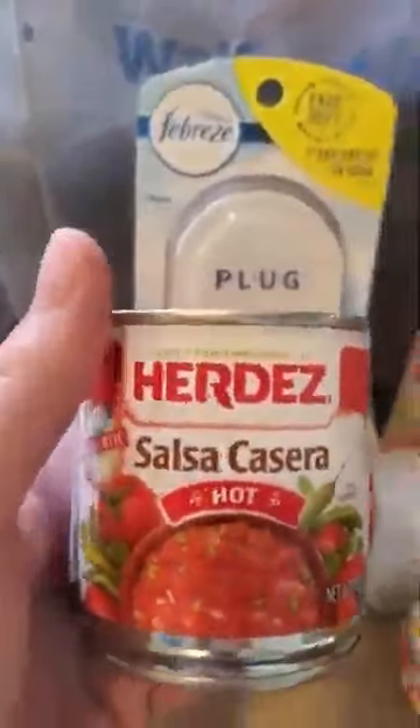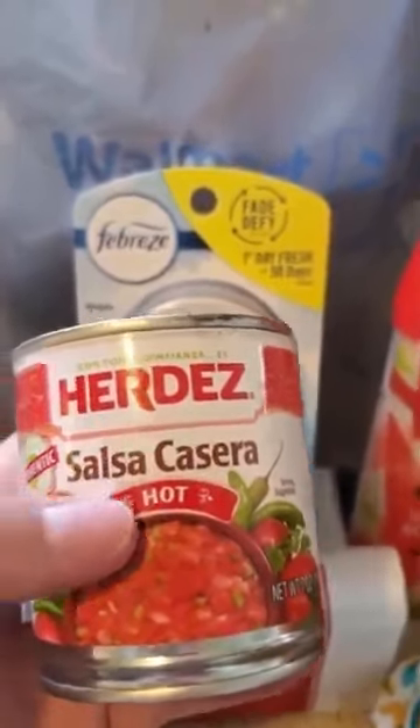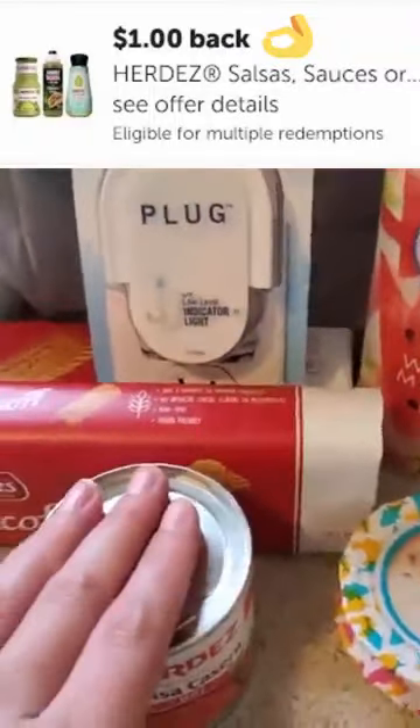This week, this offer ends today — it's the Her Days. You can do the Salsa Casera or the Salsa Verde, whichever one you want. These are priced at my Walmart for $1, and Ibotta's giving $1 back. So you can do this up to five times and stock up if you'd like.